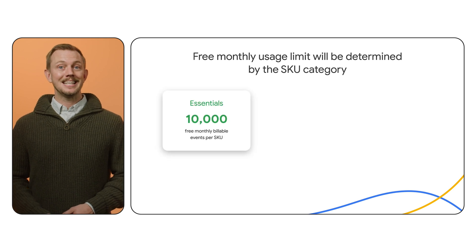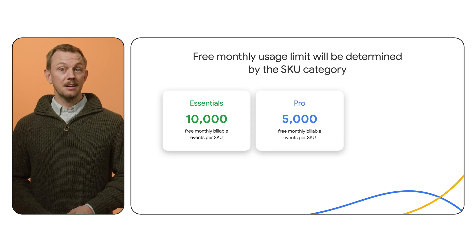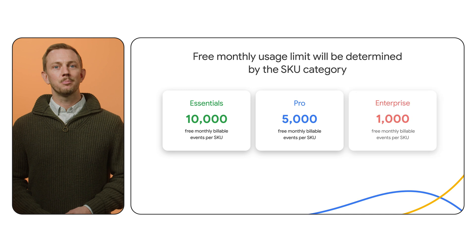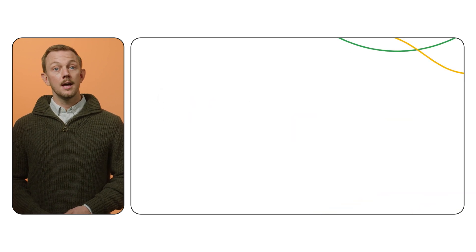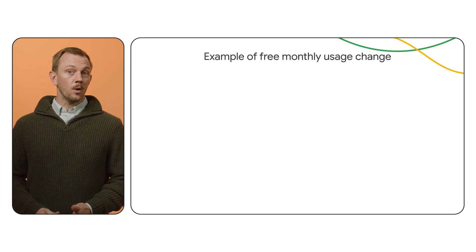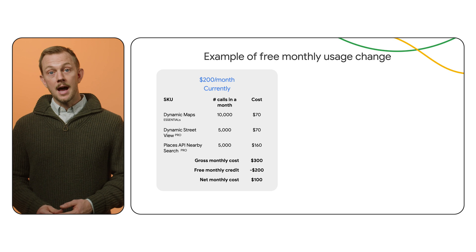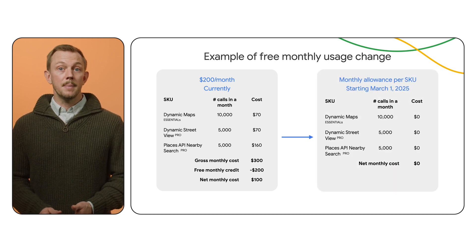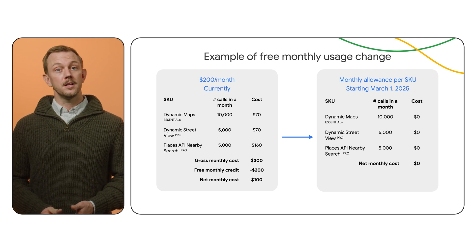Essentials: get 10,000 free calls per SKU each month. Pro: get 5,000 free calls per SKU each month. Enterprise: get 1,000 free calls per SKU every month. Let's say you're a real estate company that wants to help renters find the perfect neighborhood. Now you can try more products for free before deciding which APIs or SDKs best suit your needs. And if your usage stays under the monthly free usage limit, provide this solution at no cost.